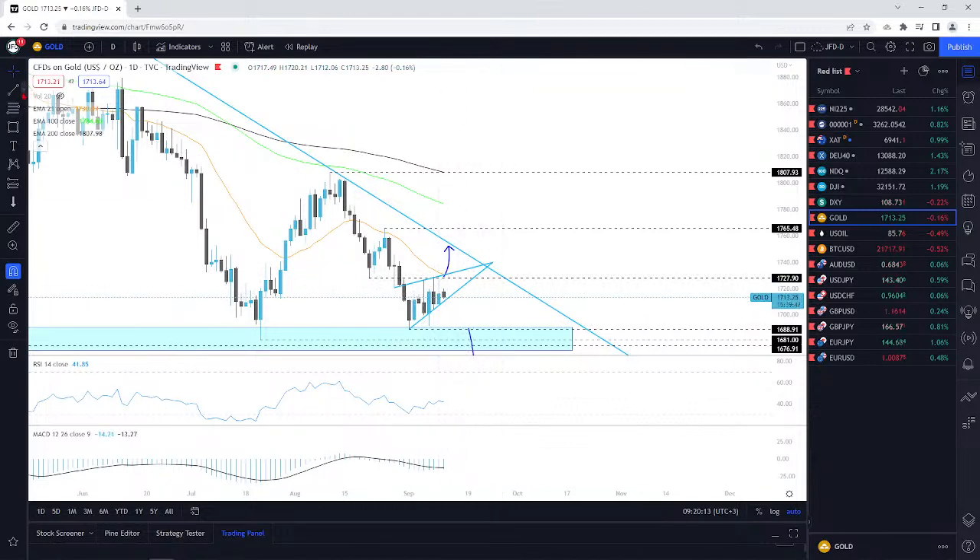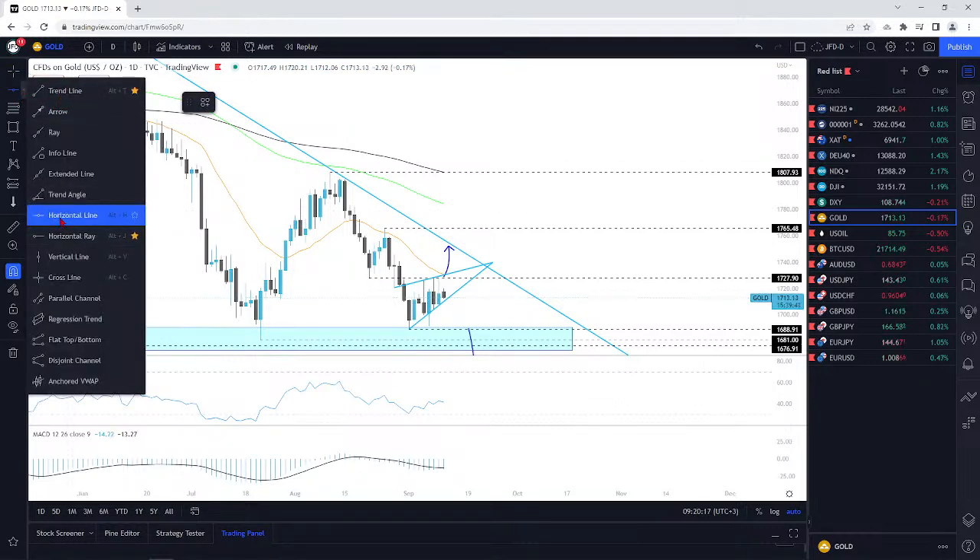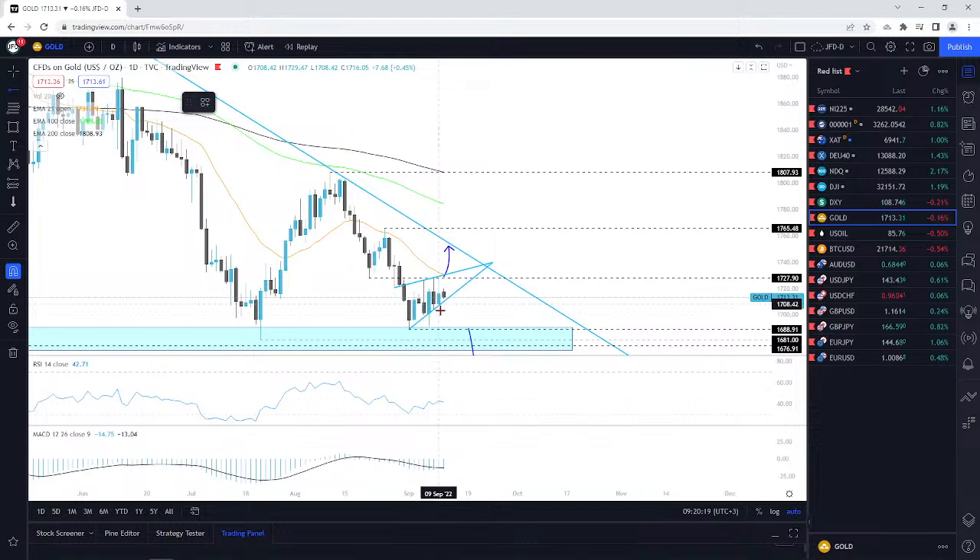If you're a little bit on the cautious side, you could keep an eye on something like Thursday's low — around 1708. Then we could go from there.